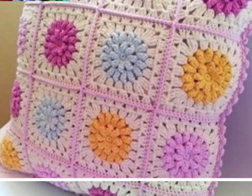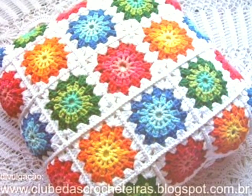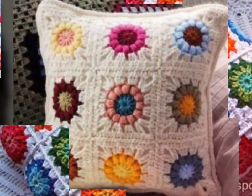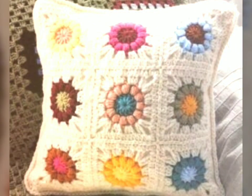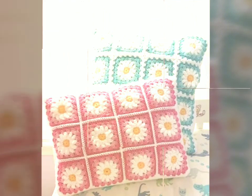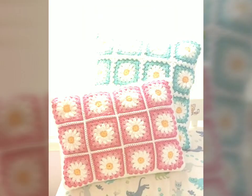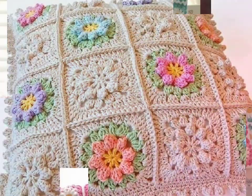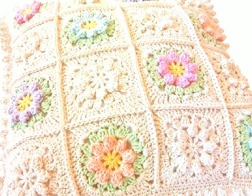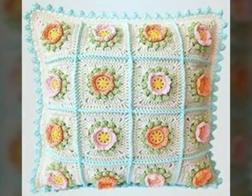Crochet cushions have the remarkable ability to enhance the charm and ambience of a bedroom in a unique and delightful way. The intricate patterns and delicate texture of crochet work create a sense of elegance and warmth that can transform an ordinary space into a cozy haven. Firstly, the handmade nature of crochet pillowcases adds a charm.